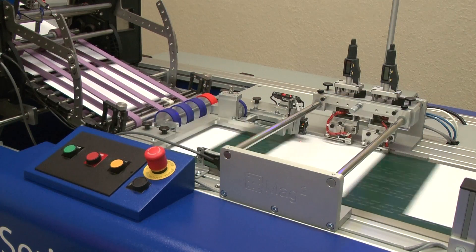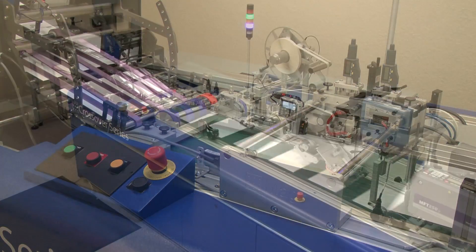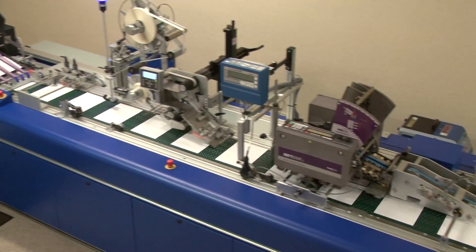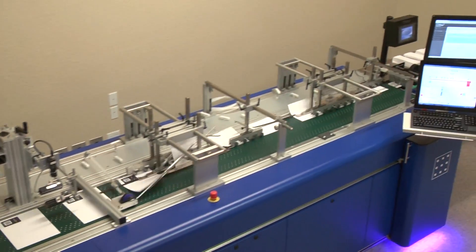For total card quality, the Crossover Series production platform features servo-driven vacuum transports that are engineered for tight registration and minimal vibration, delivering precision, personalization, and fulfillment performance.